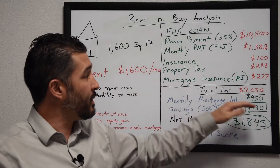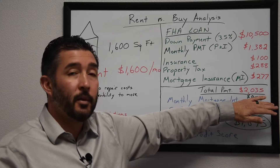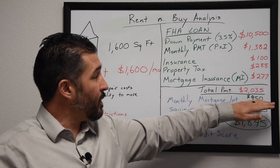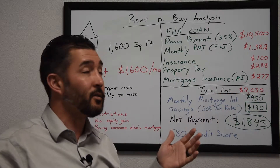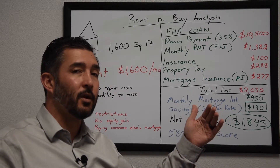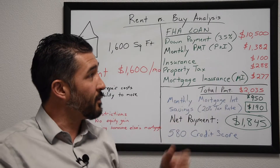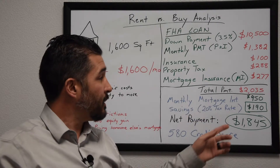That brings the total monthly payment to $2,035. You might look at $2,035 compared to $1,600 a month and say for an extra $435 that would be worth it to own your own home — but there's even better news. Many of you know you can deduct your mortgage interest from your taxes every year. Of that $1,382 principal and interest payment, roughly $950 goes toward interest and about $425 toward principal at the beginning of your loan.